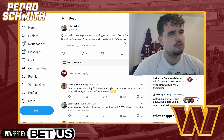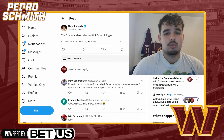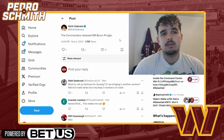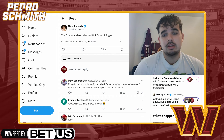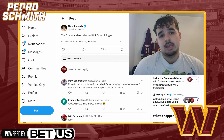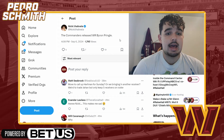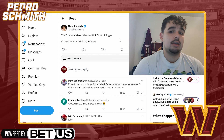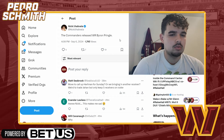Last thing: the Commanders released wide receiver Byron Pringle. I was a little surprised he made the roster, but they're getting him off. They brought in Antonio Brown — so they just feel they don't need Pringle. We'll see what the corresponding move is — maybe they promote someone from the practice squad to the active roster. They can also add two extra guys on game day from the practice squad, so they have a few different options.